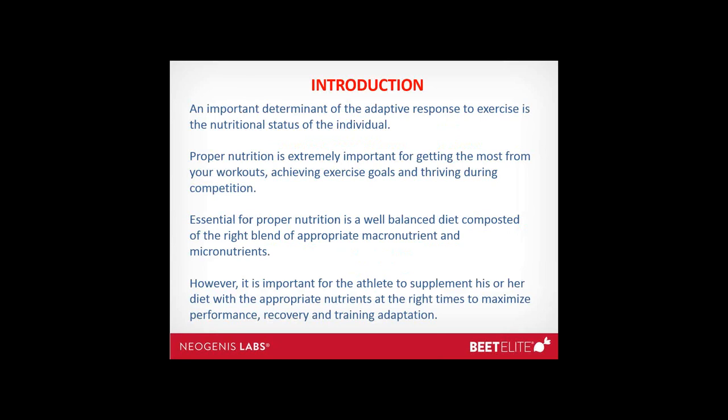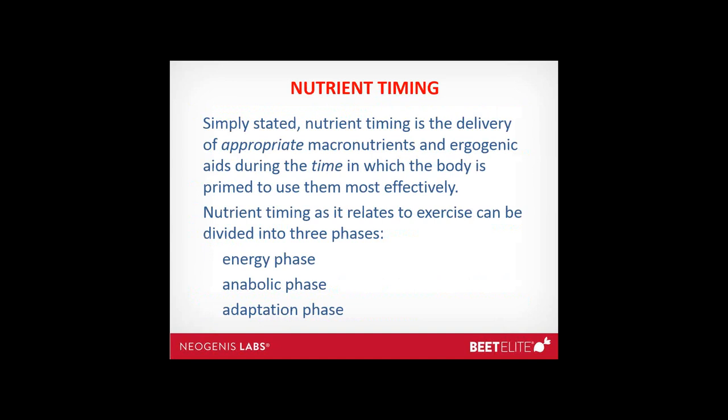An important determinant of the adaptive response to exercise is the nutritional status of the individual. Proper nutrition is extremely important for getting the most out of your workouts, achieving your exercise goals, and having a thriving competition. Essential for proper nutrition is a well-balanced diet composed of the right blends of appropriate macronutrients and micronutrients. What is also important is what supplements we take and when we take those supplements — the timing of when we eat and what we eat can be important as well.